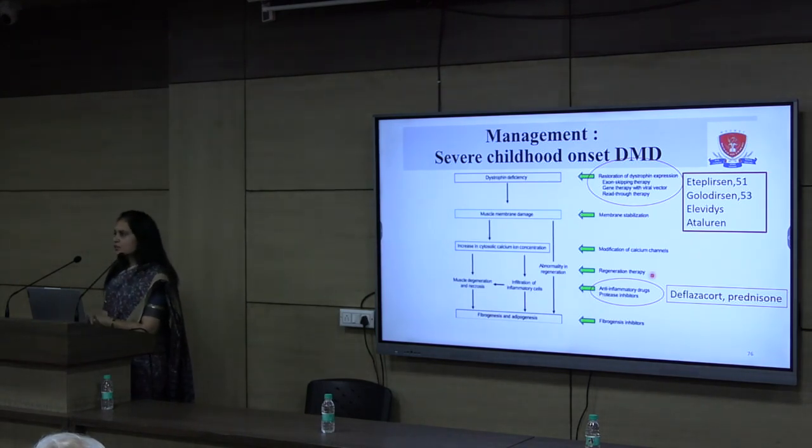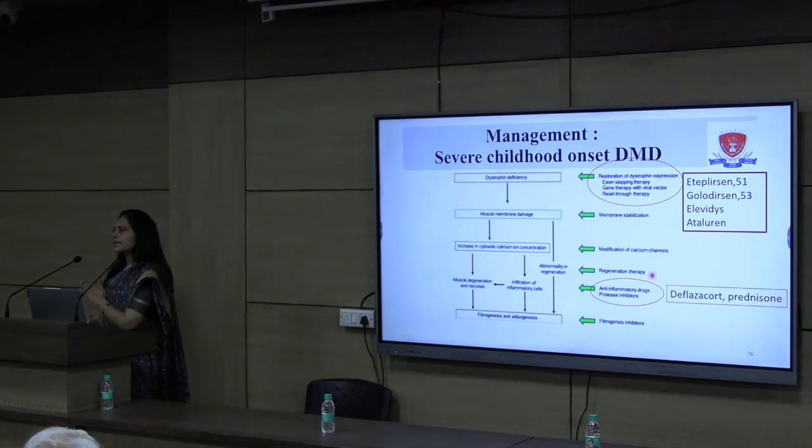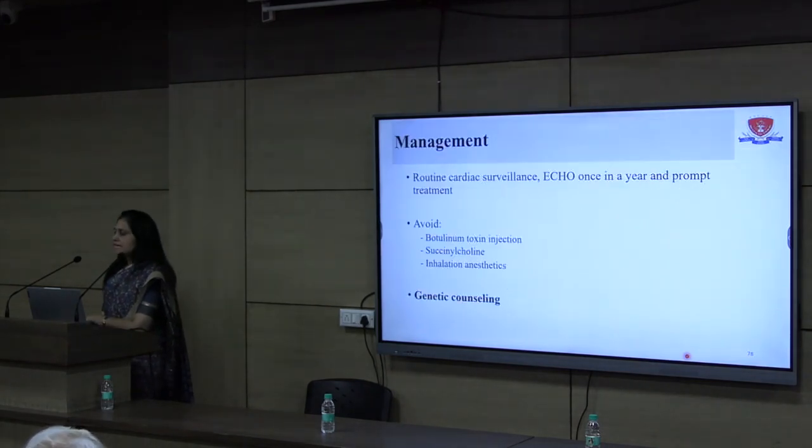These are experimental FDA-approved therapies but have not fully cured Duchenne muscular dystrophy. In our patient, these therapies are not needed since she has only raised CPK, mild pain in the thigh, and subtle weakness that she herself did not perceive. Just symptomatic management was offered. However, she is at risk of cardiomyopathy, as the DMD gene can cause cardiomyopathy in 20% of female carriers. We offered routine cardiac surveillance with echocardiogram once a year and prompt treatment. We also advised her to avoid botulinum toxin injections, succinylcholine, and volatile anesthetics because they may cause malignant hyperthermia in such patients.